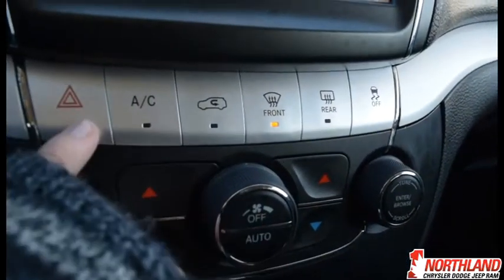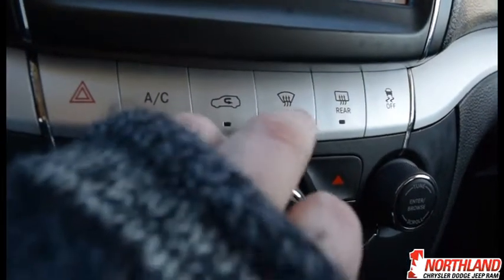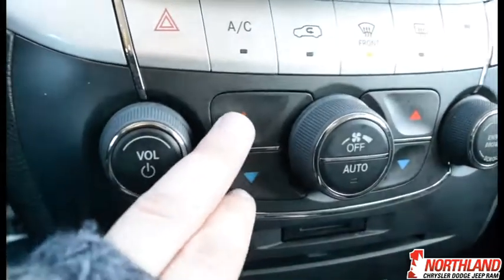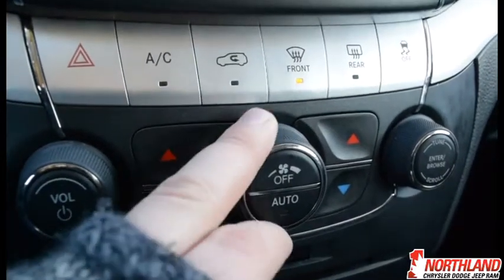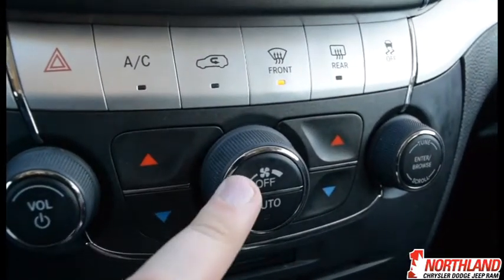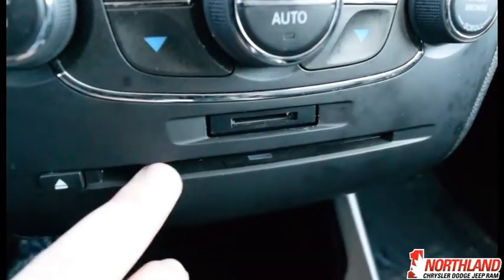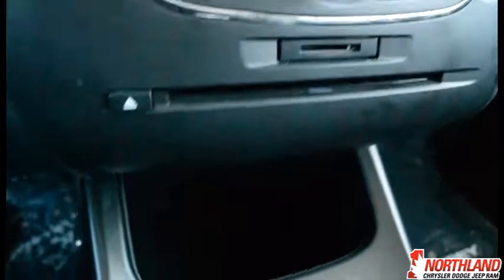Down here you have your hazard lights, AC, air circulation, front and rear defrost, and traction control. There's also volume control, an off button, heat up and down, auto mode, and a browsing option. There's an SD card slot and a CD or DVD player as well.